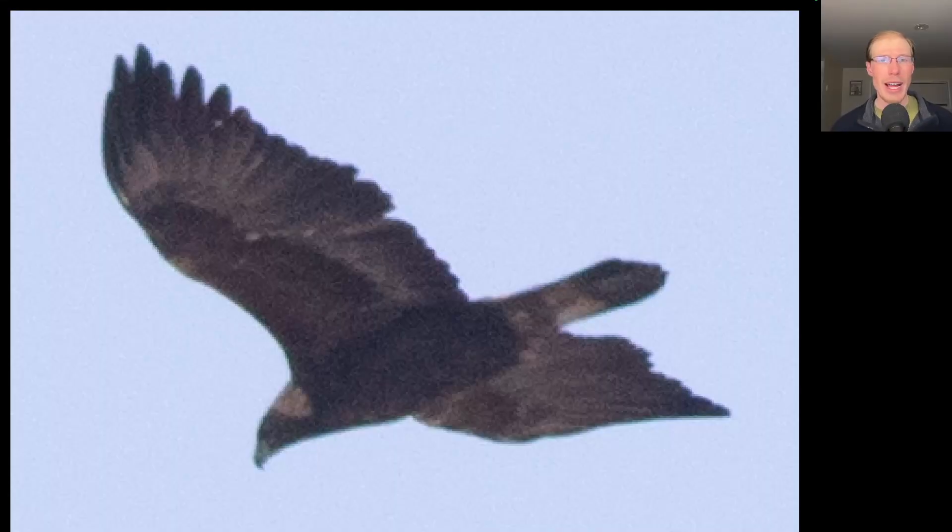Here's our third and final golden eagle of the day. Again, note that gold color to the back of the neck. Golden eagles usually hold their wings up into a shallow V or dihedral — usually not quite as steep as turkey vultures though.